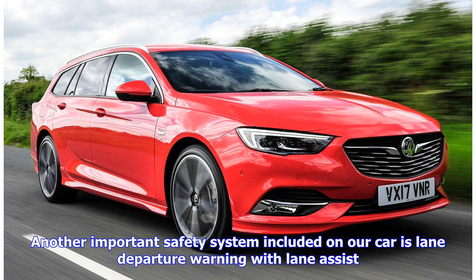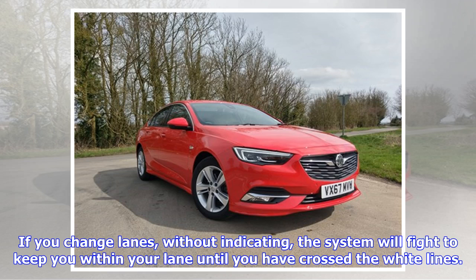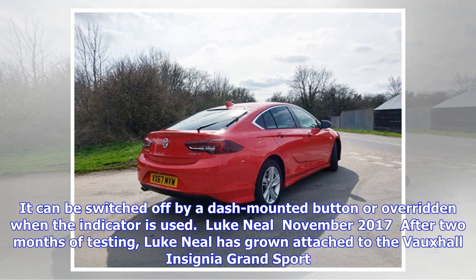Another important safety system included on our car is Lane Departure Warning with Lane Assist. It comes as part of Driving Assistance Pack 1, which also includes Forward Collision Alert with Automatic City Emergency Braking, Following Distance Indicator, and Traffic Sign Recognition. Lane Departure is an impressive system which keeps the car between the white lines should you need it. If you change lanes without indicating, the system will fight to keep you within your lane until you have crossed the white lines. It can be switched off by a dash-mounted button or overridden when the indicator is used.